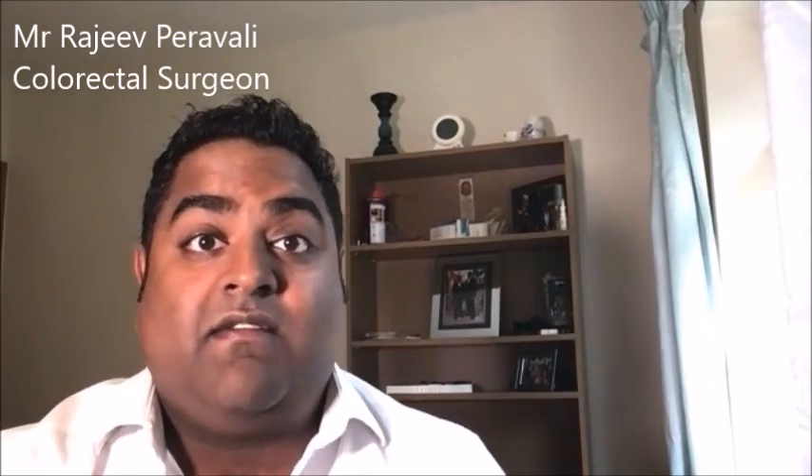Many people in the world have gallstones and are unaware of them. If gallstones are found incidentally and you have no symptoms, it is quite safe to leave them alone. Gallstones are only managed when they cause problems — such as pain, interference with daily life, dietary restrictions, life-threatening sepsis, hospital admissions, or pancreatitis. If you have no symptoms, it is reasonable to leave the gallbladder well alone.